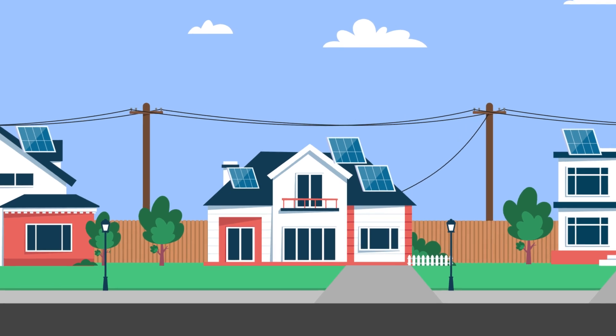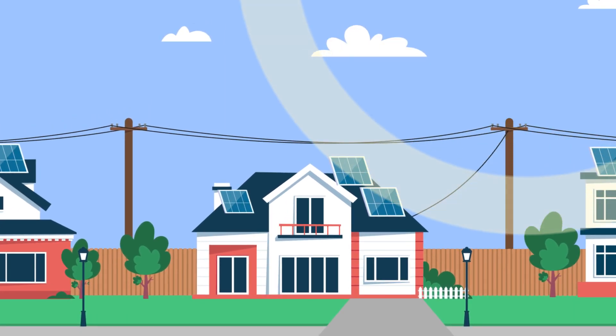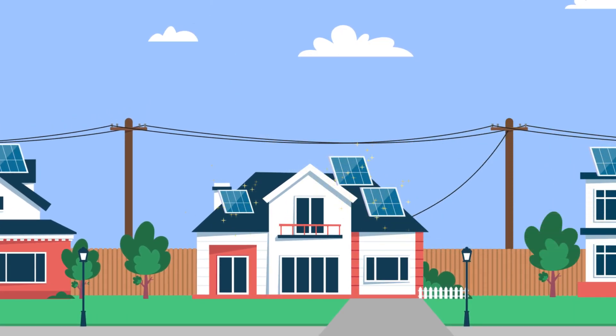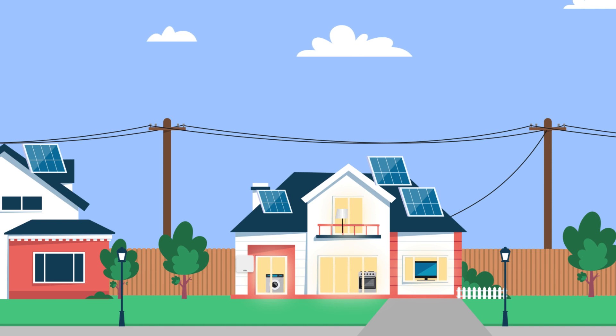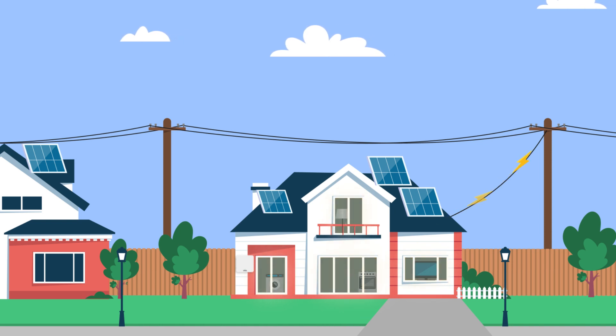A home solar system is made up of two key components. The rooftop panels capture the sun's rays, and the inverter converts this energy into usable electricity. You can use this energy to power your home when the sun's shining, or sell your excess energy back to your energy retailer.